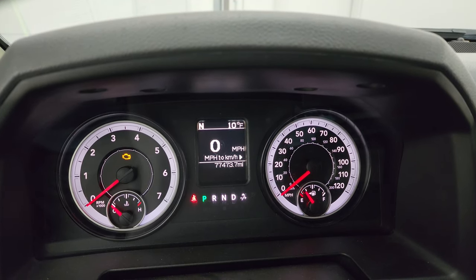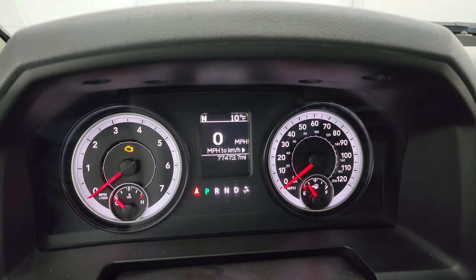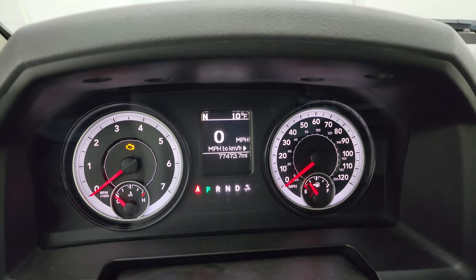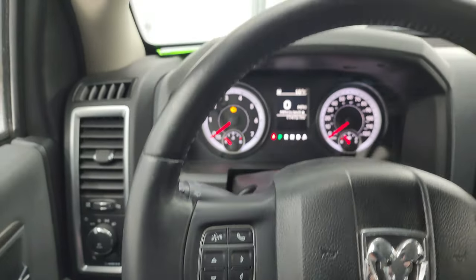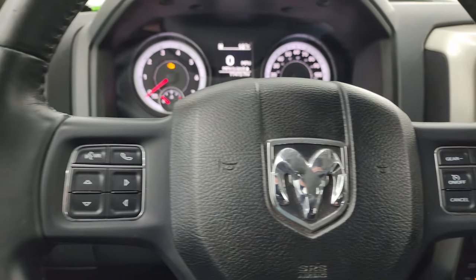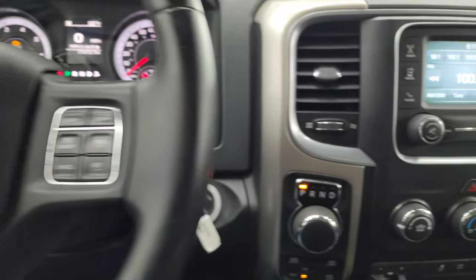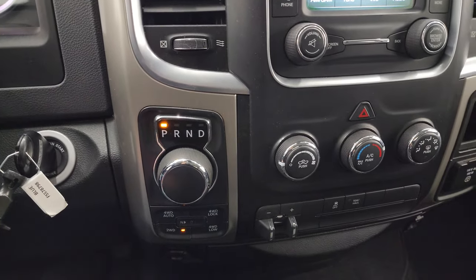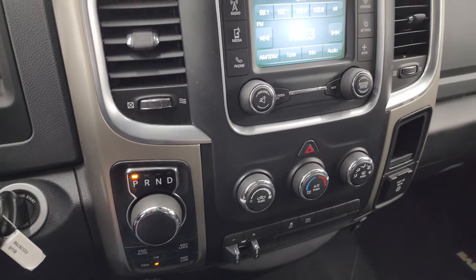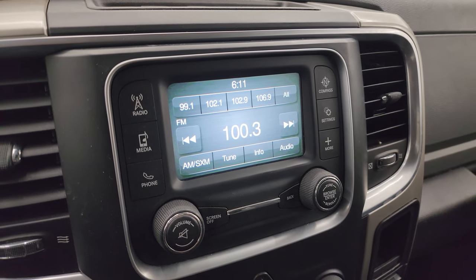This one has 77,473 miles on it, so lots of life left on this truck. Digital speedometer, compass and outside temperature display. Comes with the leather-wrapped steering wheel. You get gear selector and cruise controls on the right, Bluetooth and information center controls on the left, and audio controls on the back of the steering wheel. You get the 8-speed automatic transmission, the push-button four-wheel drive. This one has keyless entry.